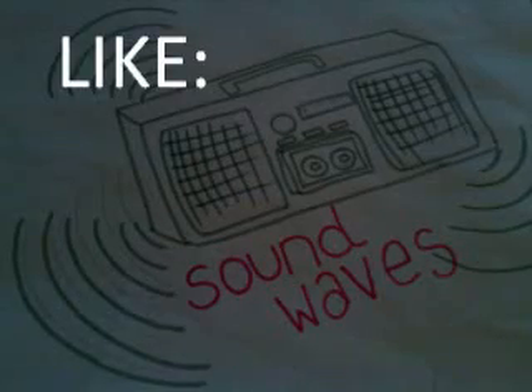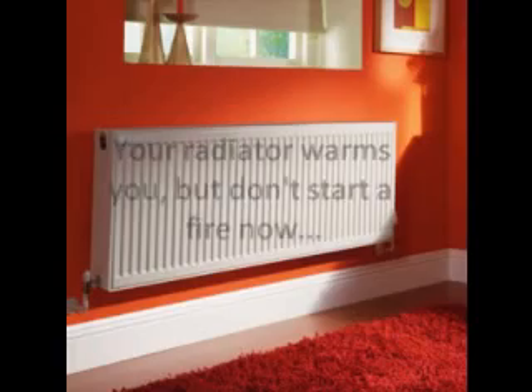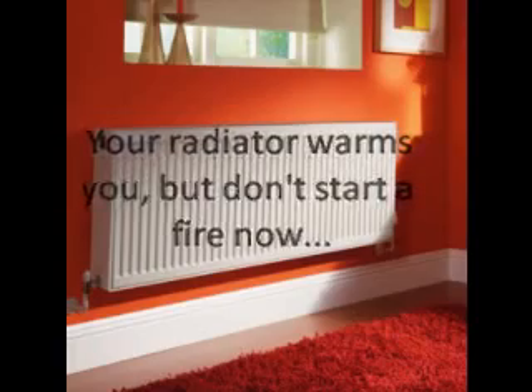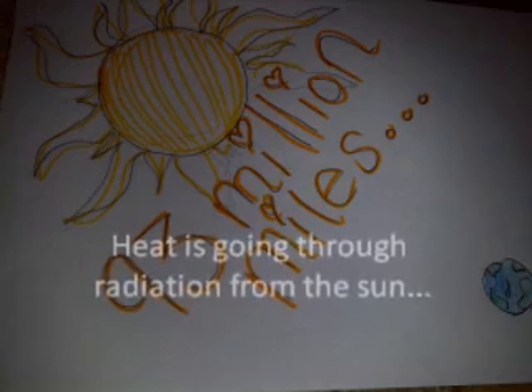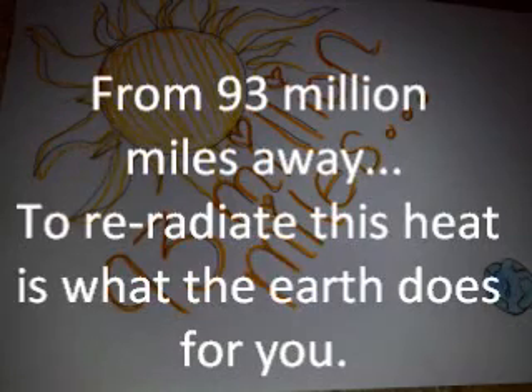Now the first way of transportation of heat energy is radiation, like sound waves from your radio stations filling the empty space around you. Your radiator warms you, but don't start a fire and I'll warn you. Heat is going through radiation from the sun before it burns you, from 93 million miles away. To re-radiate this heat is what the earth does for you.